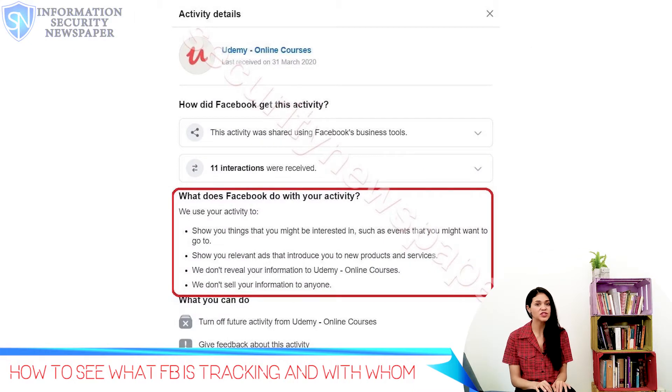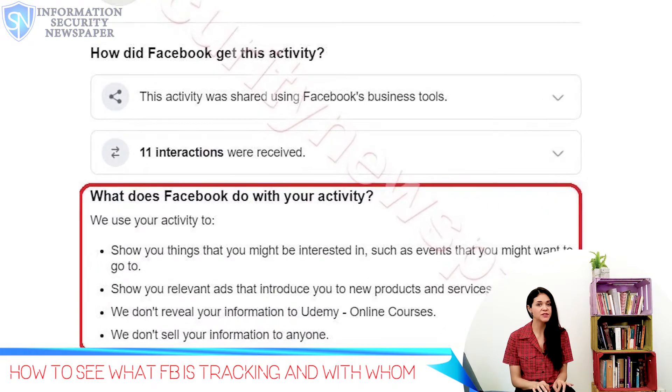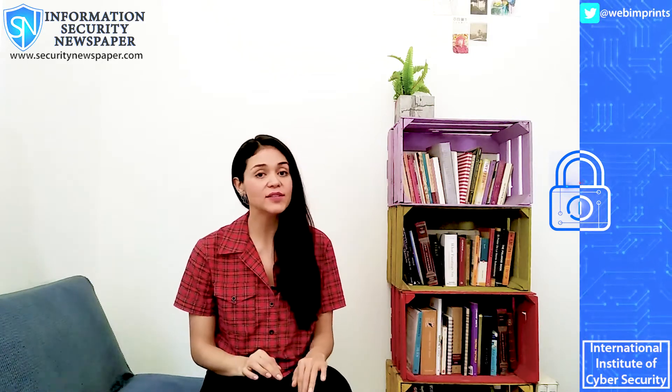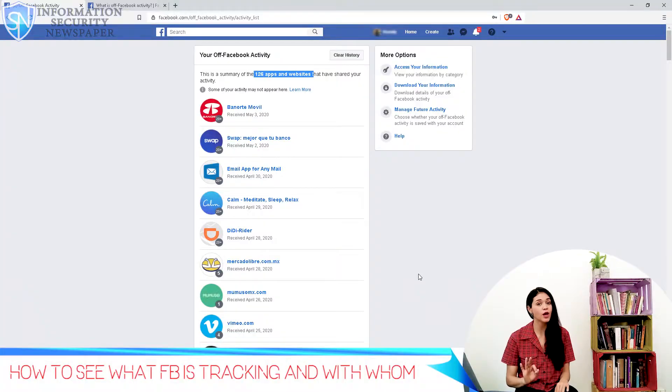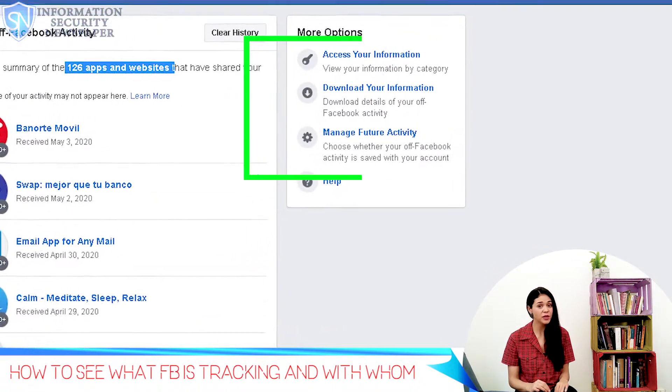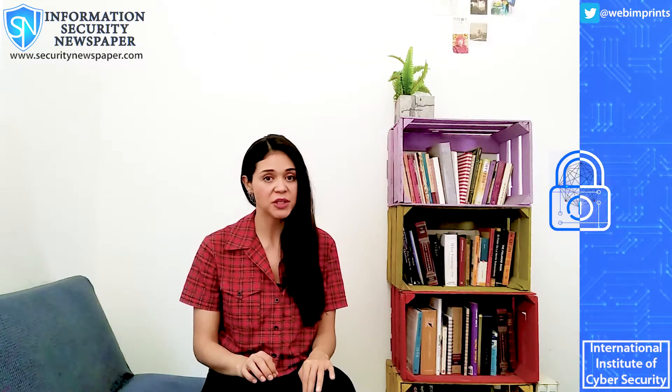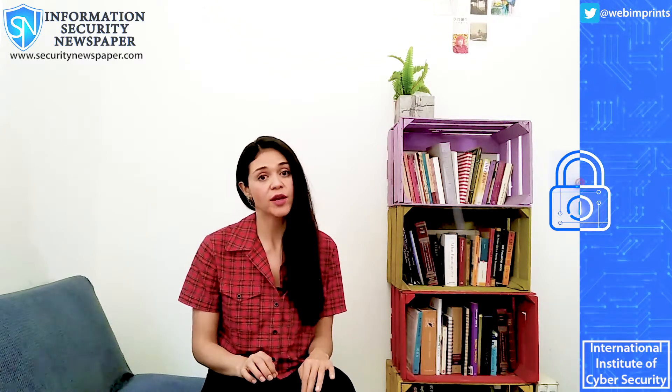Here's an example of what was shared with Udemy, an online course app — 11 interactions were shared with Facebook. And this is just one example. Under the Off Facebook Activity feature, we have three options: Access your information, Download your information, and Manage future activity.